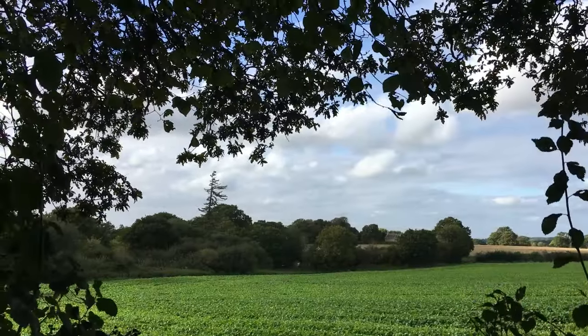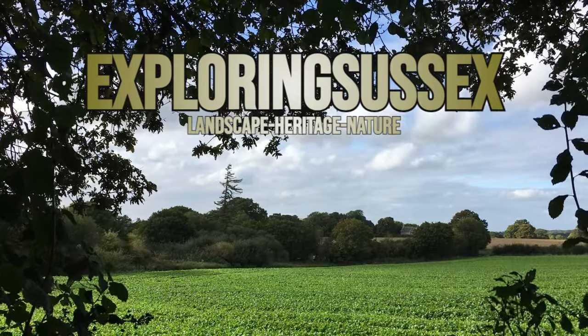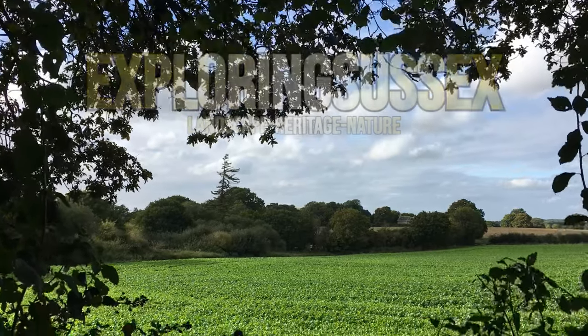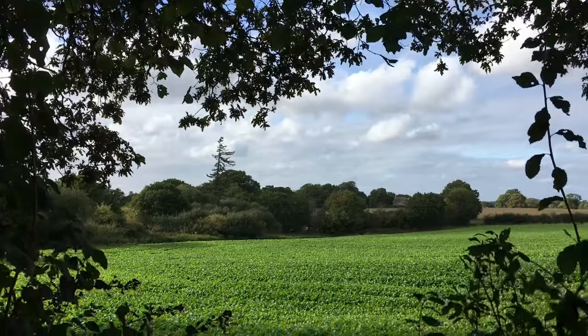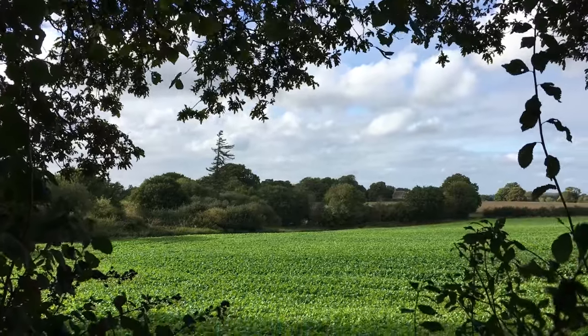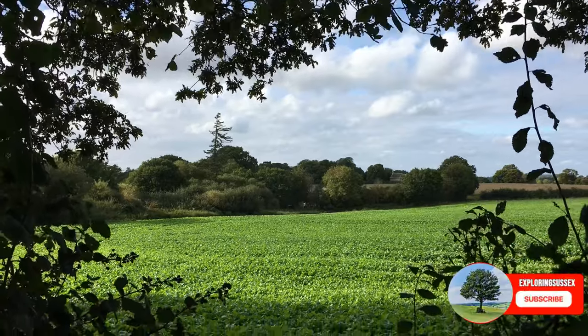Hello and welcome back to the channel. In today's video we are going to be visiting an 11th century church, walking down a Roman road, and looking for a Roman road junction and possible location of a Roman fort.